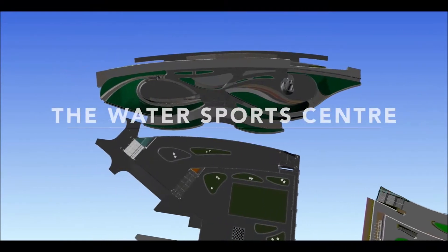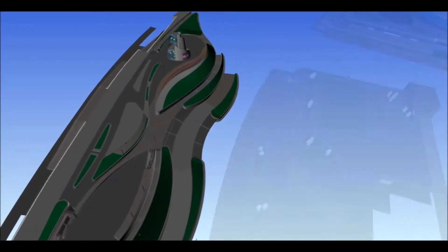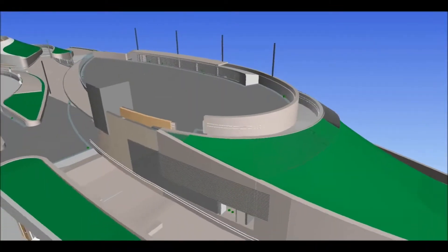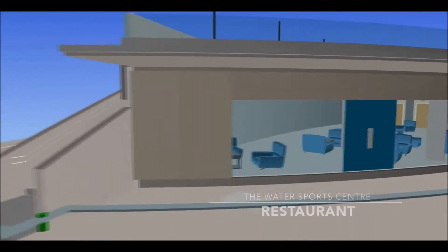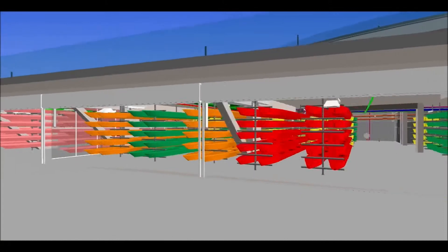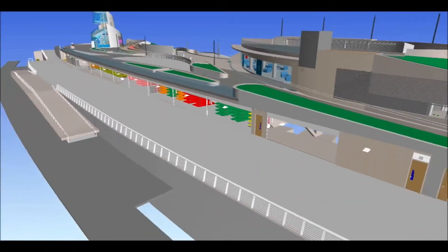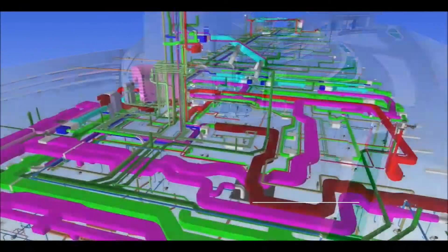The water sports center is a key feature located within the Singapore Sports Hub, to enhance vibrancy and promote water-based sporting opportunities. The design and development of the water sports center comprises offices for the water-based sports national sports associations, facilities for all in-water sports activities, and restaurants.